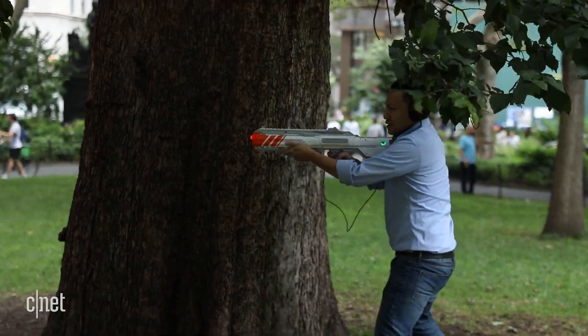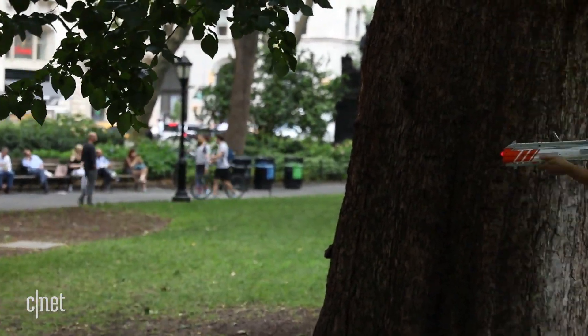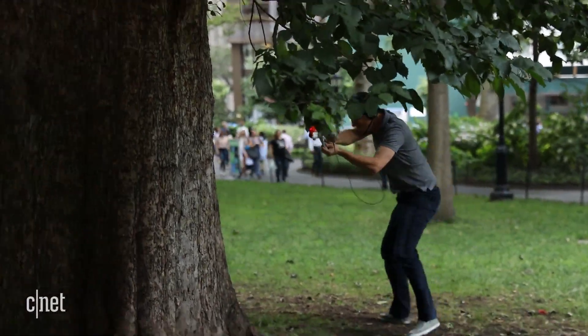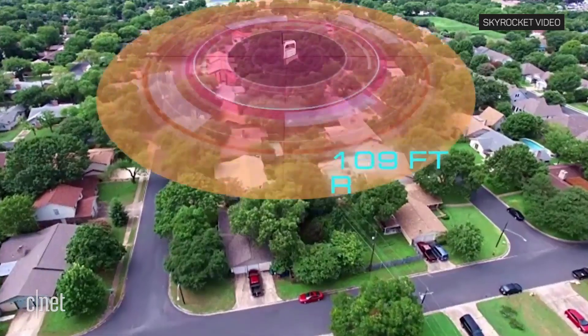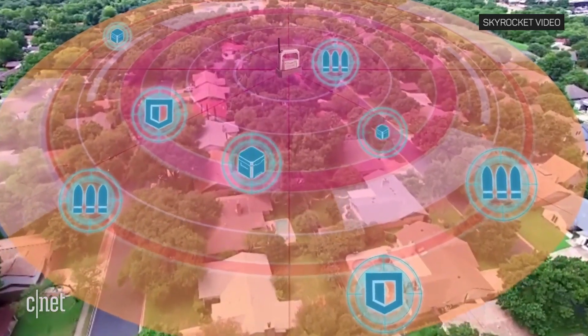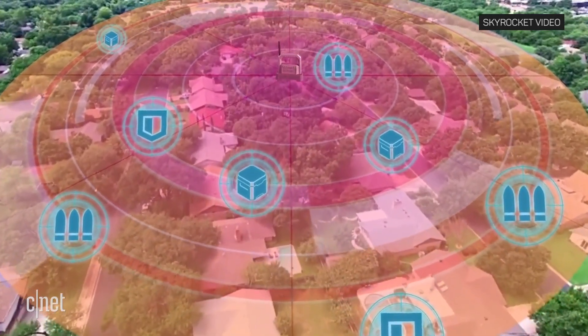The basic technology is the same as it was in the 80s — these guns fire invisible beams of infrared light — but everything else is way more sophisticated. Using Wi-Fi, GPS, and Bluetooth, these guns communicate their position and heading to a portable base station, which shares it with other players.